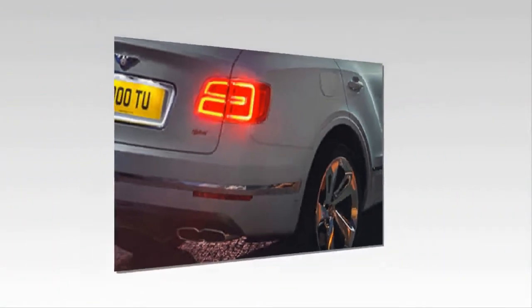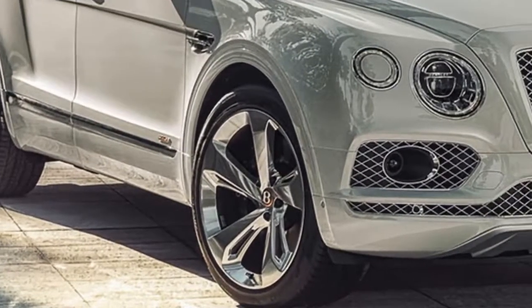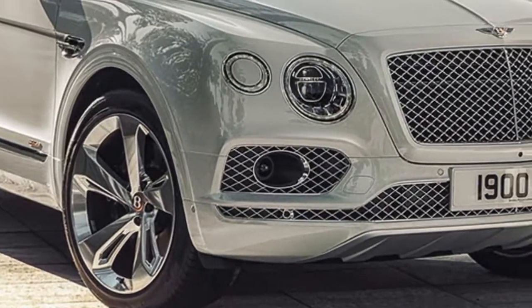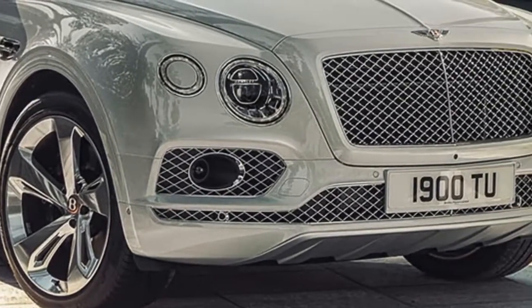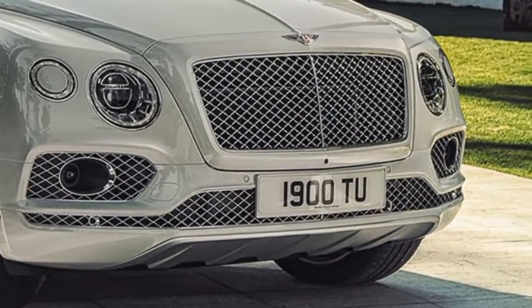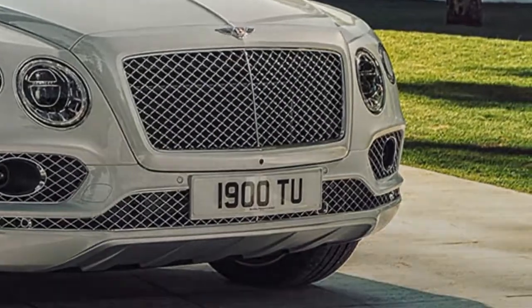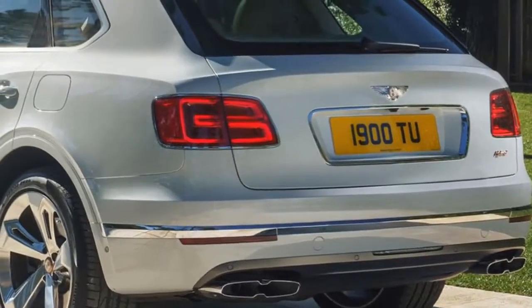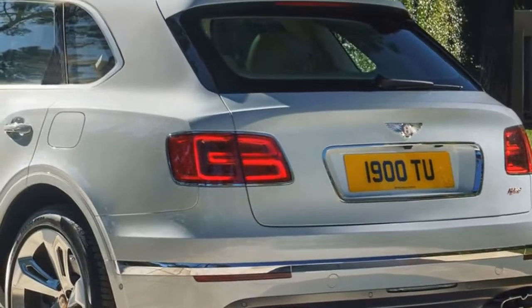This consists of a 3.0-litre turbo V6 paired with an electric motor for a combined output of about 450 horsepower. It'll also offer 31 miles of pure electric range, and emit just 75 grams of carbon per kilometer, according to European standards, when running both components of its powertrain.